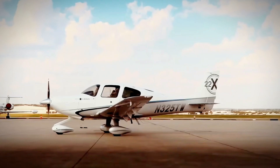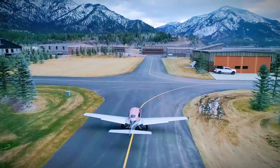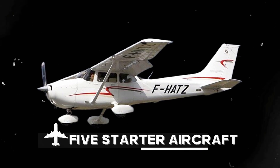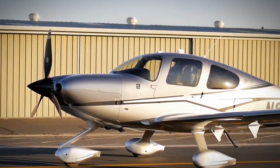Flying can be a daunting yet thrilling experience, especially if you're unsure which aircraft suits you best. In this video, we have brought you a comprehensive list of five starter aircraft that have proven themselves in the skies. Whether you're dreaming of becoming a pilot or just starting your aviation journey, understanding the key features of these aircraft is essential.